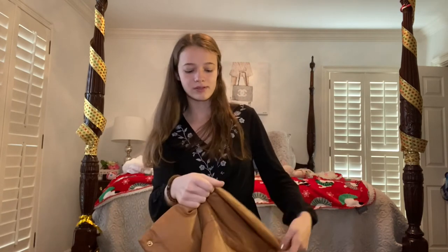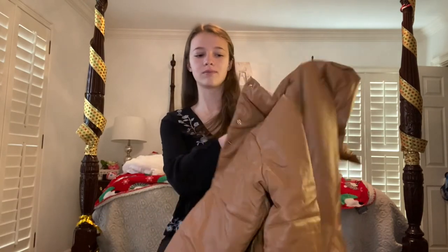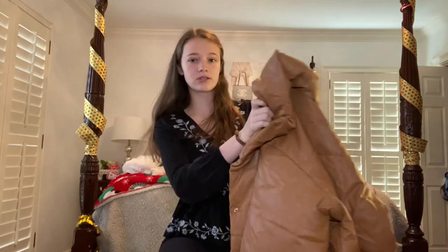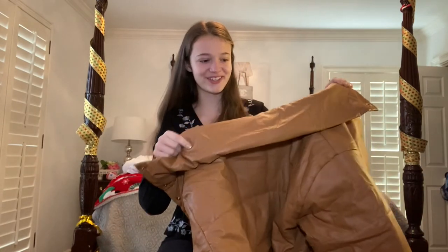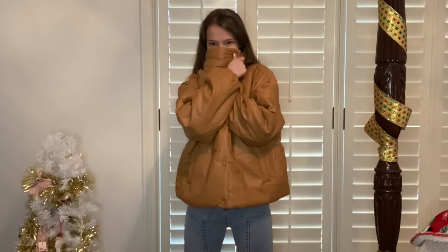I also wanted a puffer jacket this year, so I got one from Princess Polly. I love the color brown — something about brown this year. This one is more of a caramel color. It's a little cropped, which is good, and it's actually pretty warm. It has cute little pockets and the buttons are the same color as the jacket, which is nice. The only weird thing is the collar — the first time I tried it on it was literally over my face, but I pulled it down and it's better now.